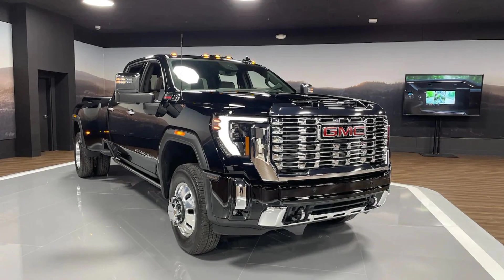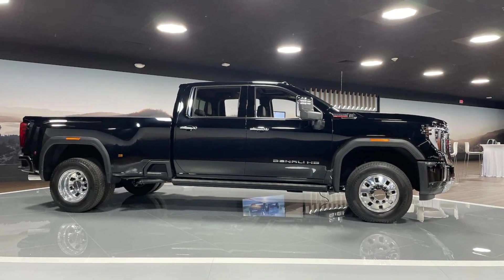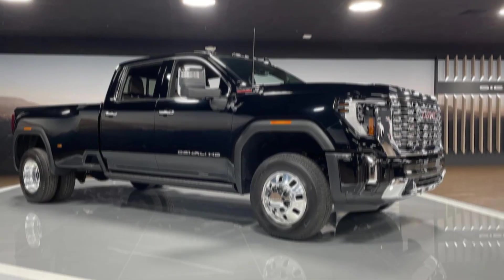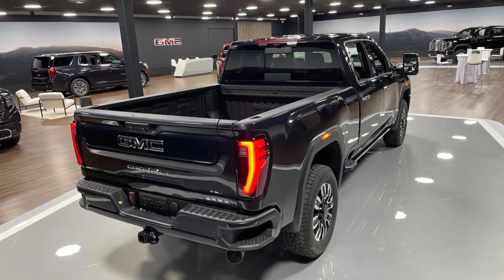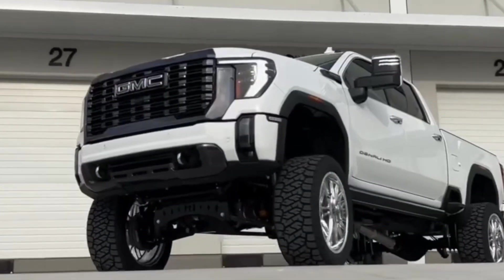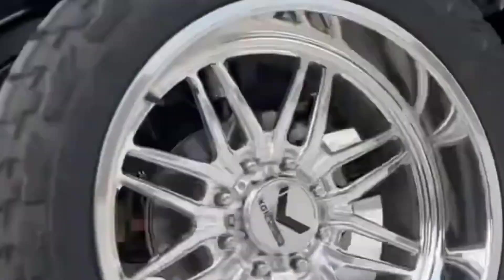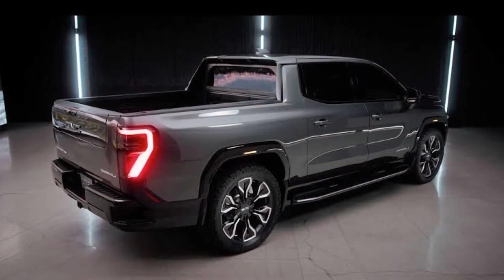The 2024 GMC truck is an all-new truck that comes with a ton of new features and updates. The truck has a bold and aggressive exterior design, a luxurious and comfortable interior, and a variety of powerful and fuel-efficient engine options. The 2024 GMC truck is the perfect truck for anyone who needs a vehicle that can handle both work and play.